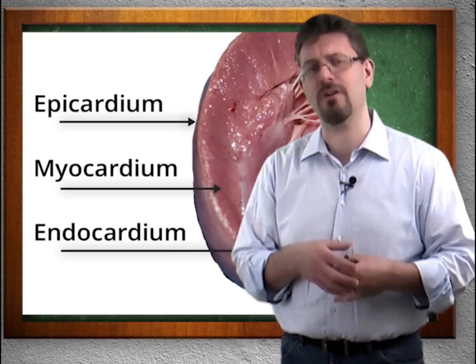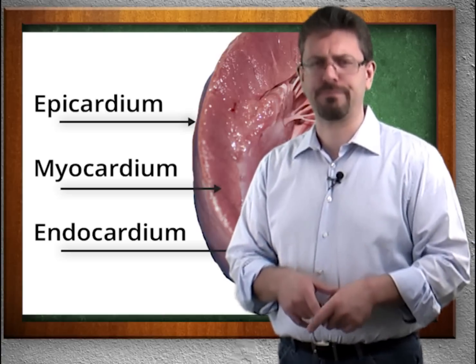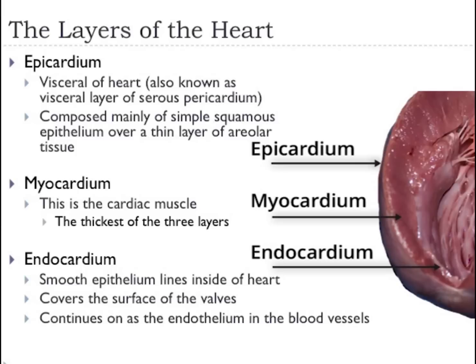Moving in even further, we have the endocardium — endo, a word you should be familiar with. The endocardium lines the inside. The epicardium is the visceral layer of the heart, also known as the visceral layer of the serous pericardium, and it's composed mainly of simple squamous epithelial cells over a thin layer of areolar tissue. The myocardium is the cardiac muscle and is the thickest of the three layers. The endocardium is smooth epithelium — it lines the inside of the heart, covers the surface of the valves, and continues on as the endothelium in the blood vessels.